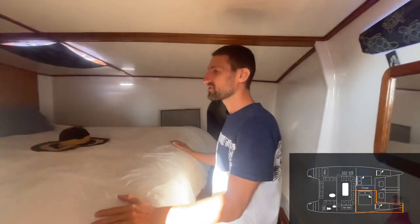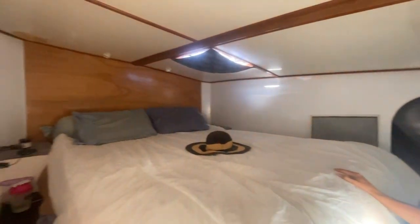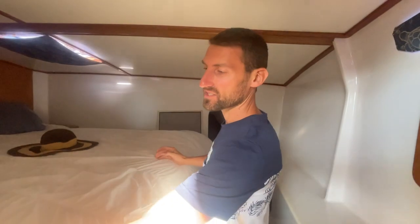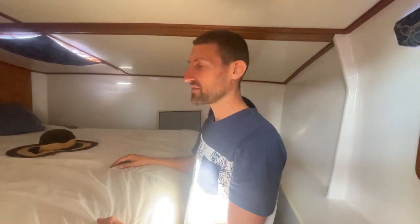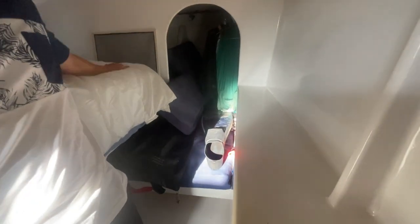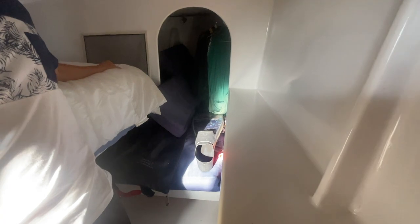Here we've got the bedroom — that's our main one. We've got another one on the other side. This one is slightly bigger. You can see on the side there's some space to put stuff. And here we have a single bed, but I'm using it for fins, spear gun, and all my diving equipment. We've got all our swimming suits and wetsuits there too.